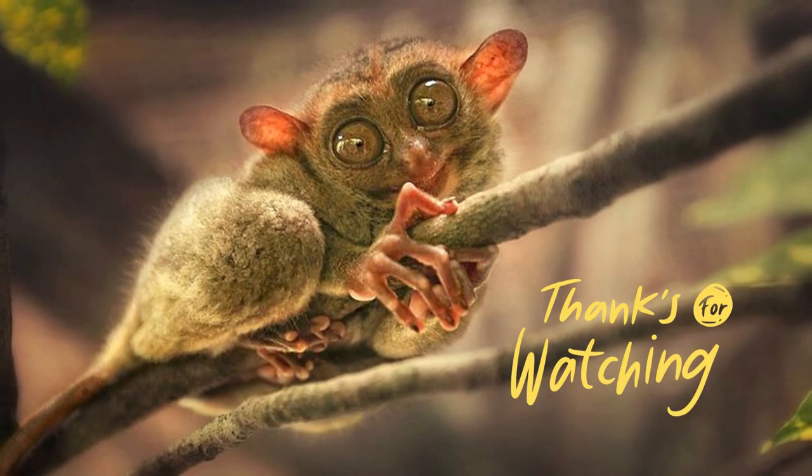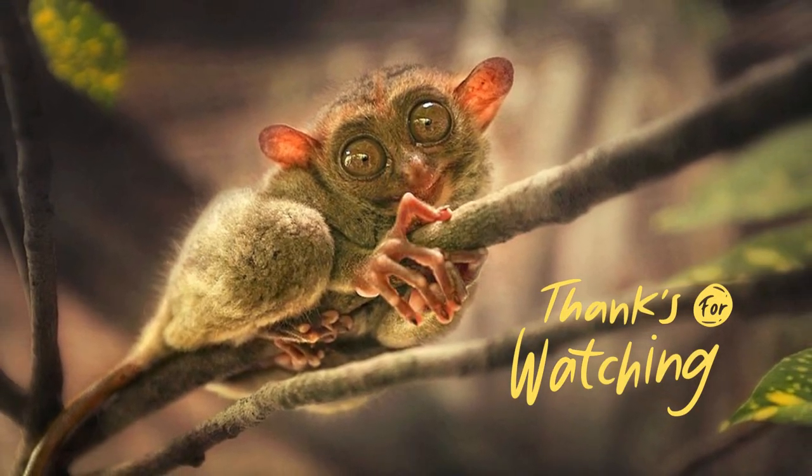So guys, this was all about this strange animal. I hope you enjoyed the video.